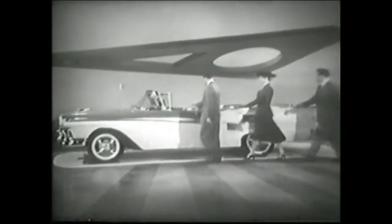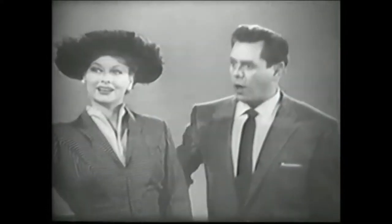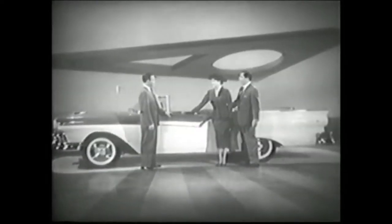Well, this is it, sir — the newest port of them all, the retractable hardtop. What do you mean, retractable hardtop? It's an open convertible, isn't it? The top is inside the trunk, sir. Oh, you mean a steel top? Exactly, a steel top.